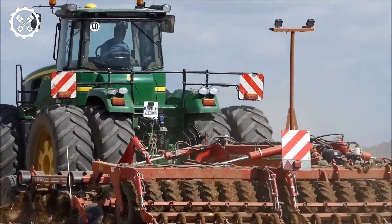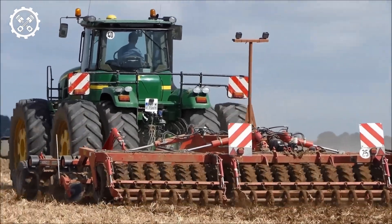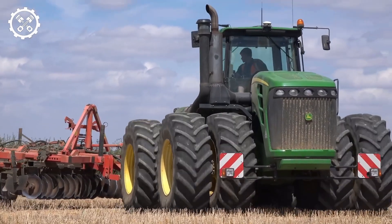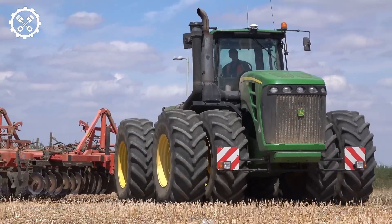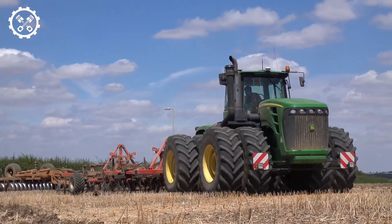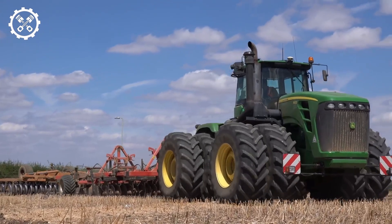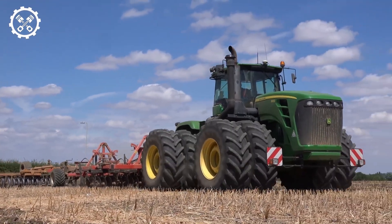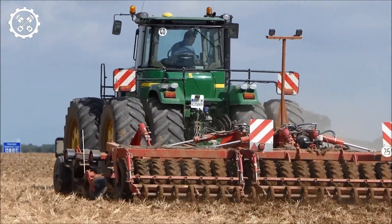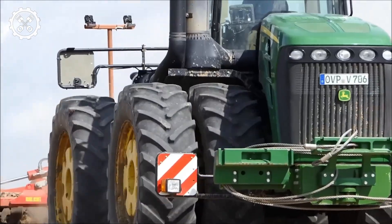John Deere is renowned for producing machinery that stands the test of time, and the 9630 is no exception. With quality construction and solid materials, it can withstand the rigors of intense farming conditions, ensuring a long and reliable service life. Routine maintenance is straightforward thanks to accessible service points and diagnostics systems that help keep the tractor running as expected.